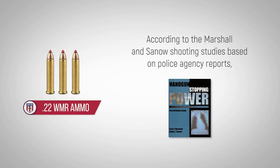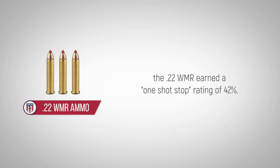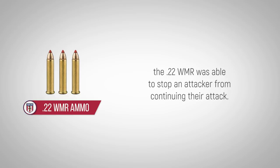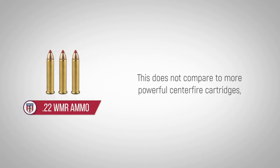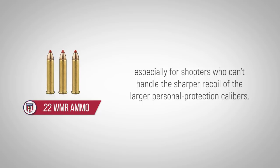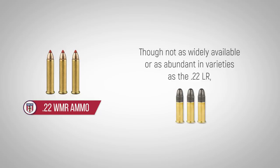According to the Marshall and Sano shooting studies, based on police agency reports, the .22 WMR earned a one-shot stop rating of 42%. This means that in 42% of all cases in which it was used, the .22 WMR was able to stop an attacker from continuing their attack. This does not compare to more powerful centerfire cartridges, but it does show that the .22 WMR is a valid self-defense round, especially for shooters who can't handle the sharper recoil of the larger personal protection calibers.